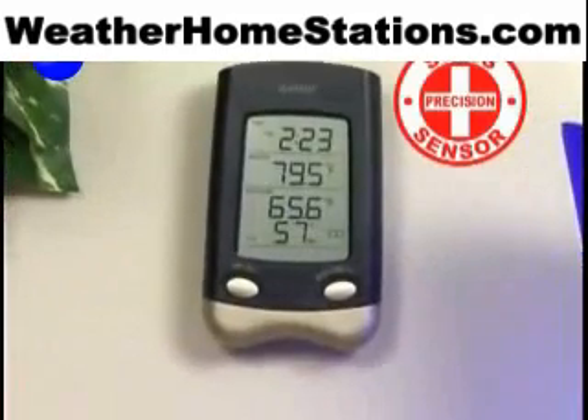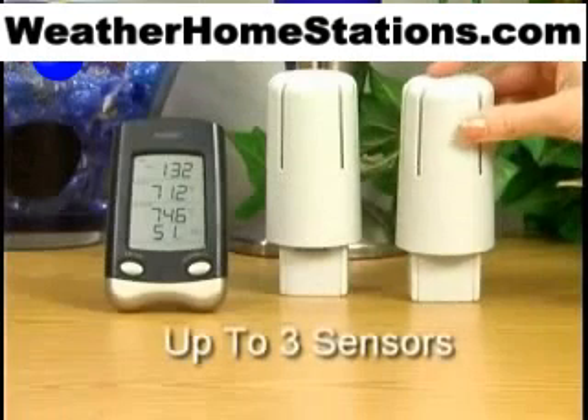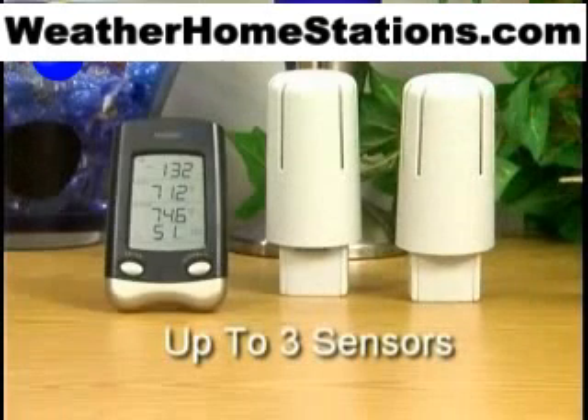Using Swiss sensor technology, the wireless weather station displays precise weather data. It can also receive up to three remote sensors so you can monitor multiple places from one convenient location.